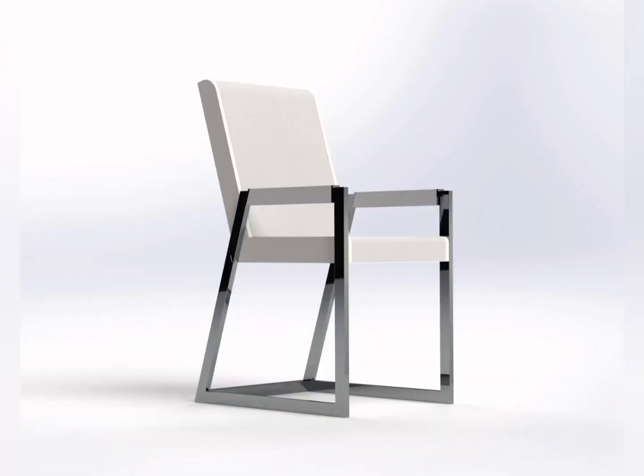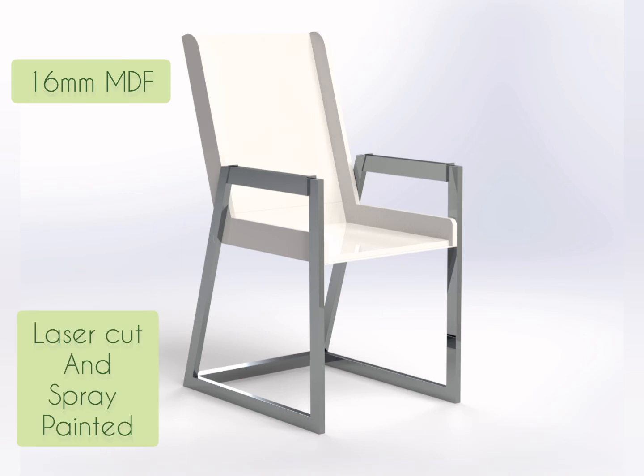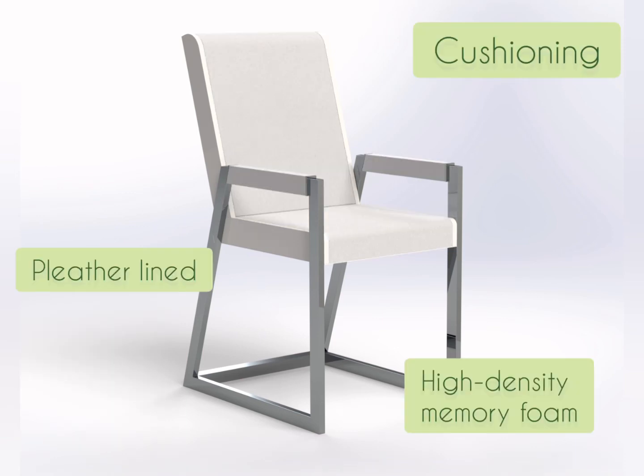The chair legs are similarly constructed and attached to a sheet metal seat stabiliser. A pre-assembled seat base is secured to this, with the backrest angled above it. Both are fitted with a removable pleather-lined high-density memory foam.